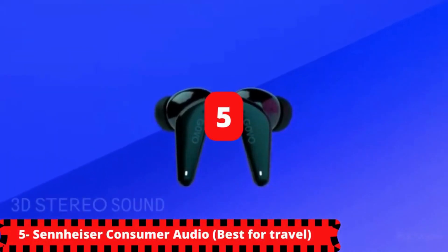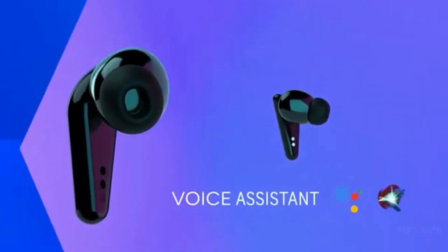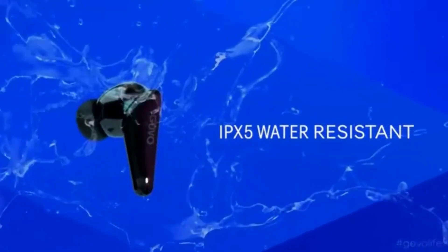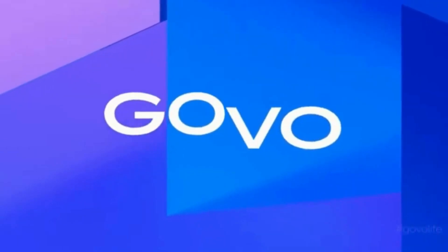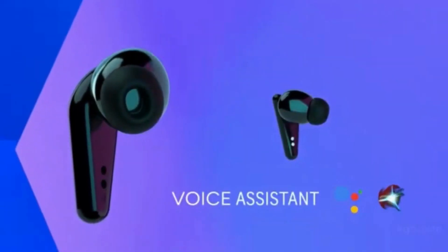Starting with our number 5. If you love traveling, then this is for you — best for travel, the Sennheiser Consumer Audio. The Sennheiser Consumer Audio has no compromise and has superior sound. This is powered by Sennheiser's True Response Transducer, customized with built-in equalization and a variety of Bluetooth codec support: AAC, AptX, and SBC. It is also adaptable with acoustics — open-ear adapters for situational awareness to help you keep in touch with the outside world, and closed-ear adapters for passive noise cancellation to help you concentrate on your workout.